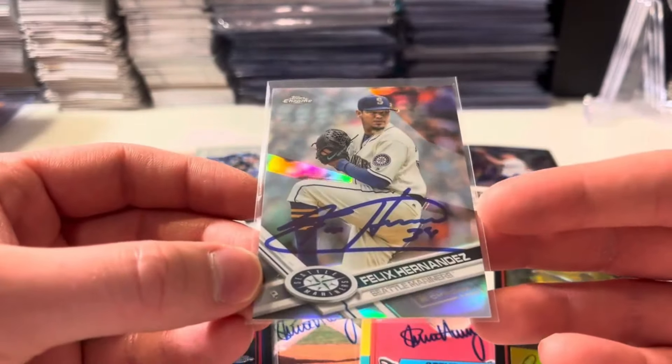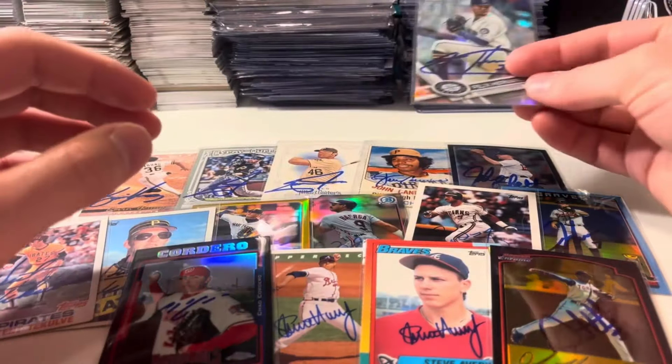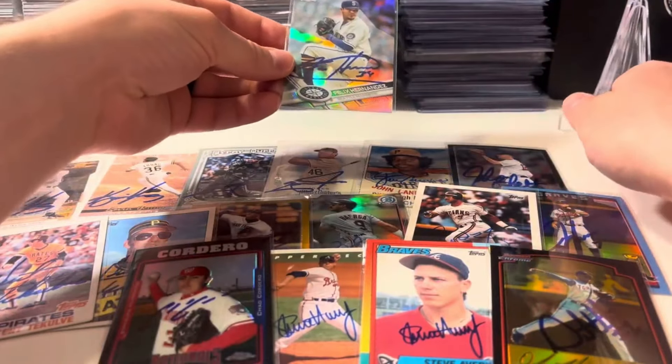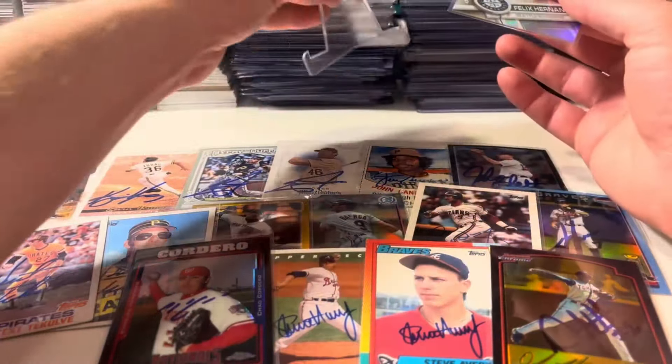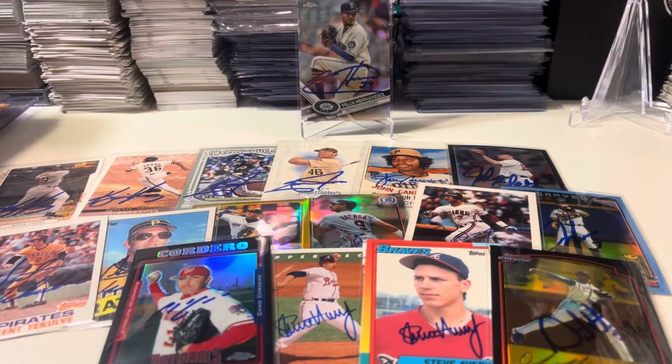Felix Hernandez — that is where we end it. Those are the 12 private signings I've gotten back recently. My favorite is obviously the Felix Hernandez; it's the only one I'm going to put on a stand this week. Pretty cool. Thanks for watching, have a great weekend. Bye for now.